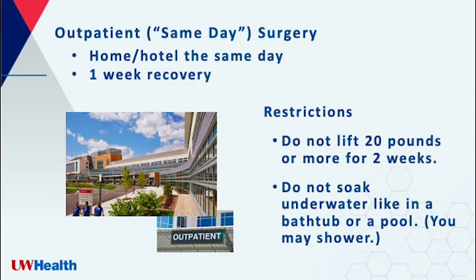There are a few restrictions after the surgery. First, do not lift 20 pounds or more for two weeks. Second, do not soak underwater like in a bathtub or a pool. However, you may shower.